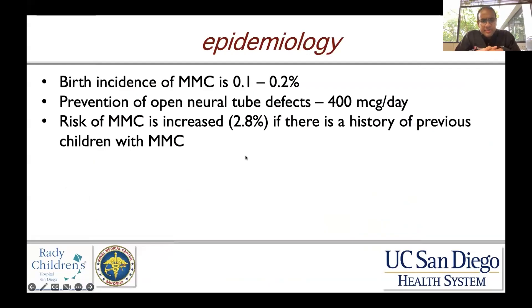The birth incidence of myelomeningocele is really 0.1 to 0.2 percent. There is a big movement now about primary prevention of open neural tube defects, and fortification of diets across the world with folic acid or folate has provided a significant reduction in the number of open neural tube defects.